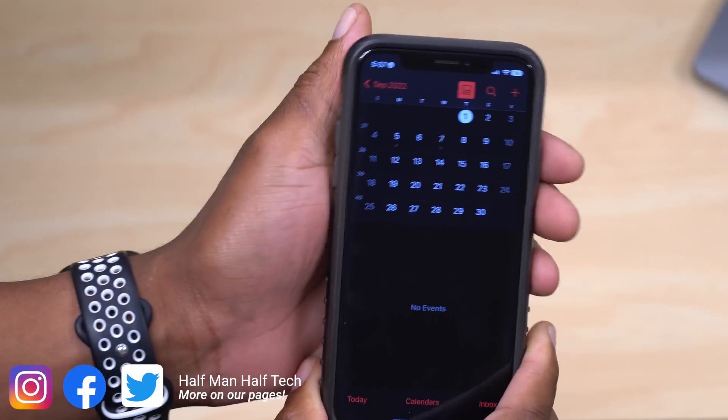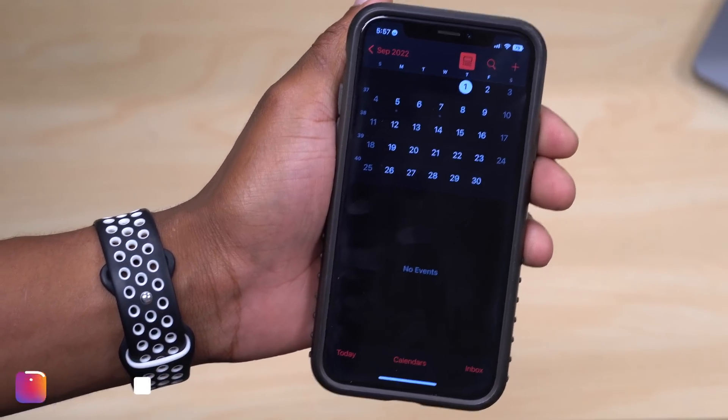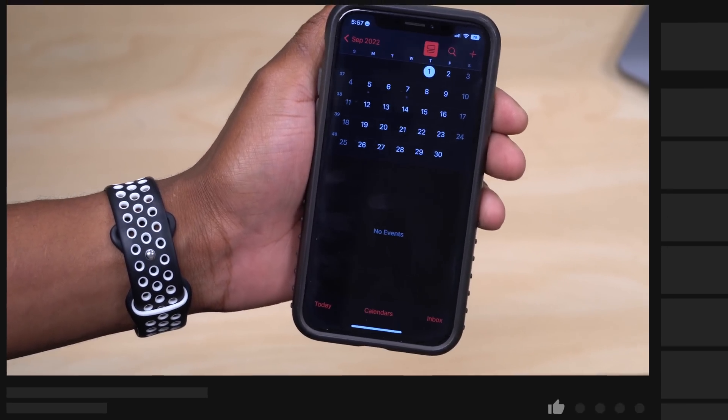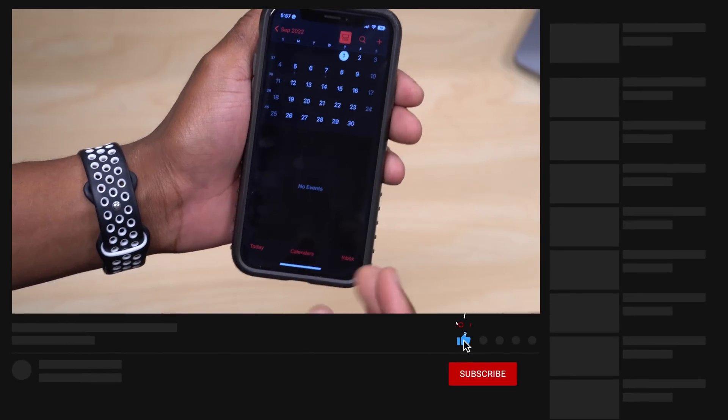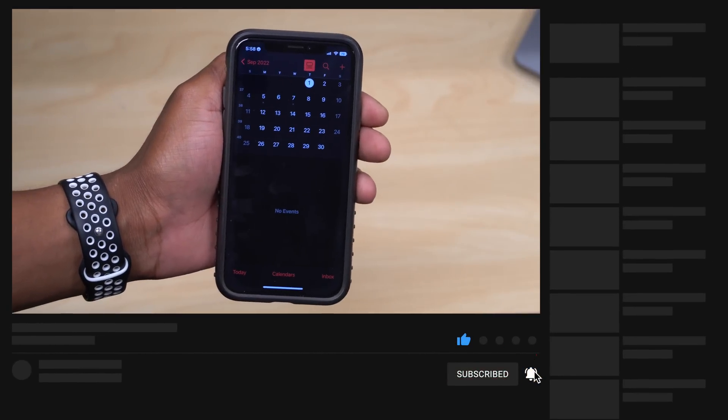This is compatible with Apple Watch Series 4 and newer, paired with an iPhone 8 or newer running the latest iOS. That's my quick take on watchOS 9 Beta 5. If you liked this video, leave a like, stay safe, and I'll see you in the next one.